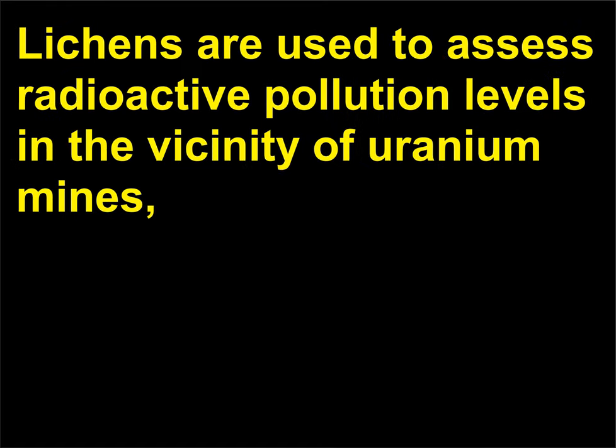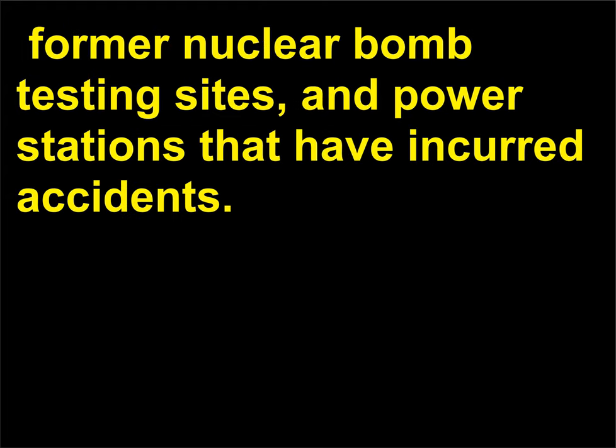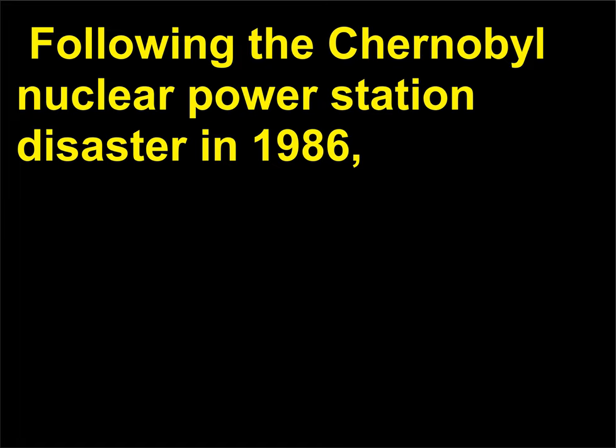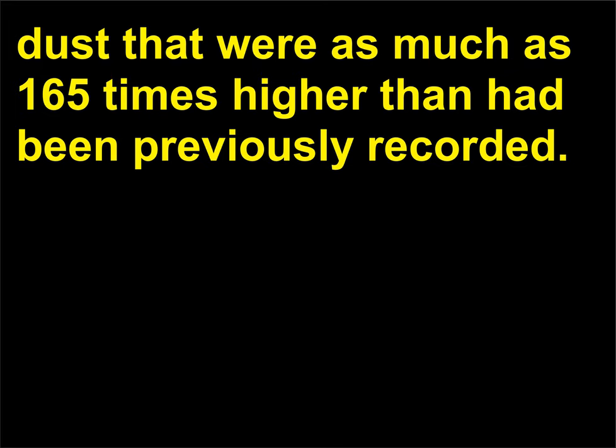What are other examples of lichens assessing pollution? Lichens are used to assess radioactive pollution levels in the vicinity of uranium mines, environments where nuclear-powered satellites have crashed, former nuclear bomb testing sites, and power stations that have incurred accidents. Following the Chernobyl nuclear power station disaster in 1986, Arctic lichens as far away as Lapland were tested and showed levels of radioactive dust that were as much as 165 times higher than had been previously recorded.